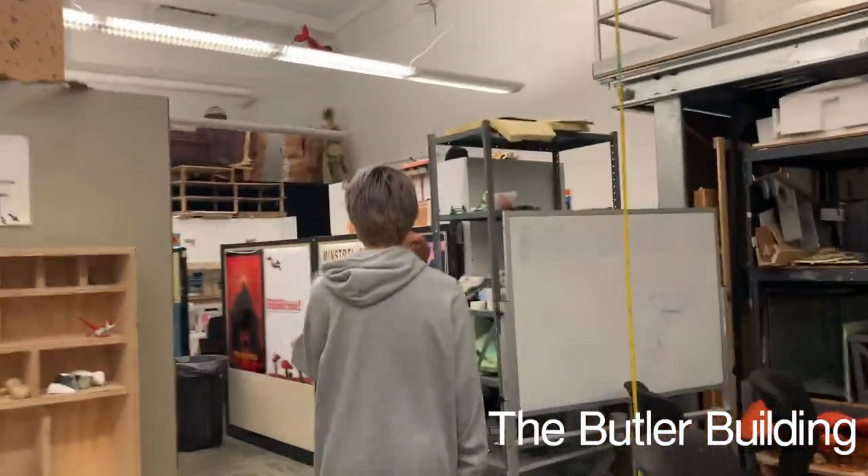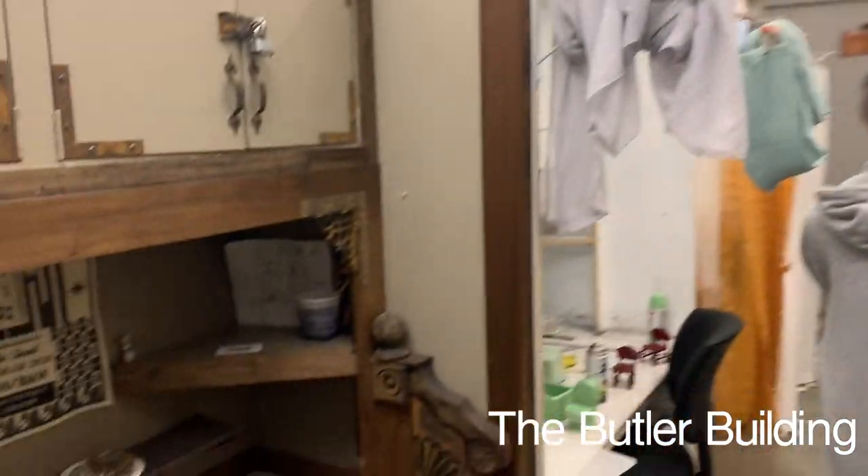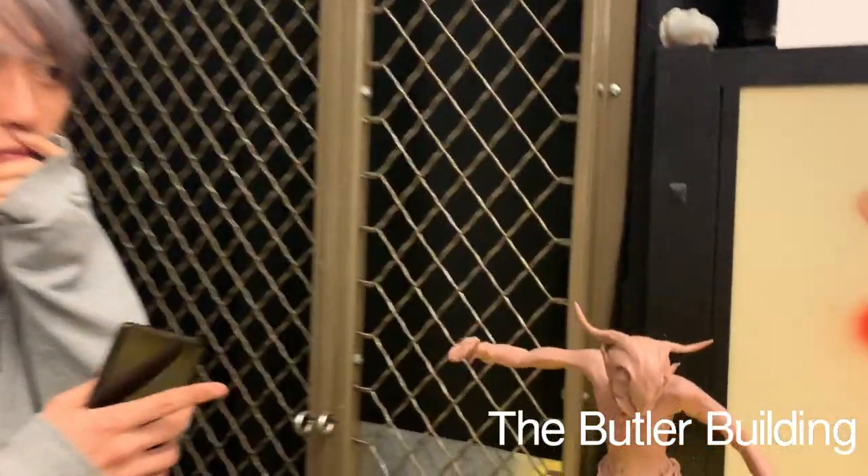We got to see the stop-motion studio of the school, which was really cool. This is where they build all their sets and all their puppets.